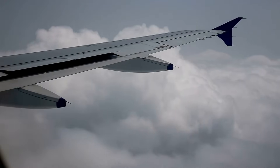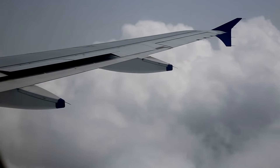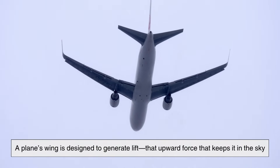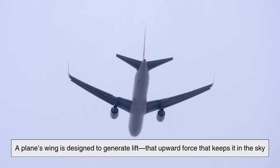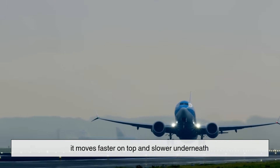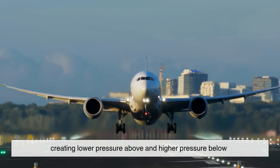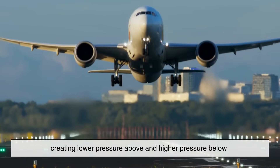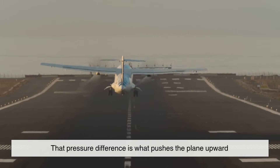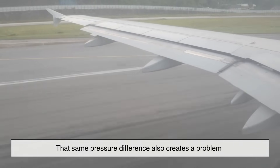To understand why airplanes even need those little fins, we have to start with what wings actually do. A plane's wing is designed to generate lift — that upward force that keeps it in the sky. When air flows over and under the wing, it moves faster on top and slower underneath, creating lower pressure above and higher pressure below. That pressure difference is what pushes the plane upward.